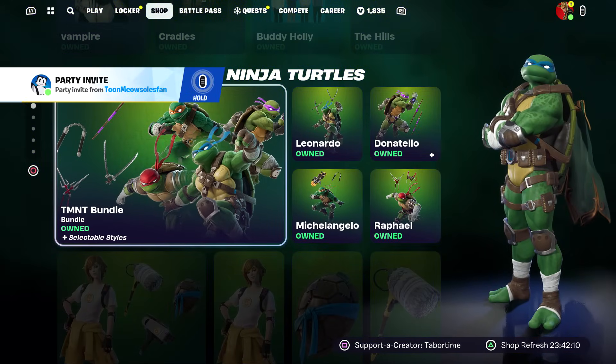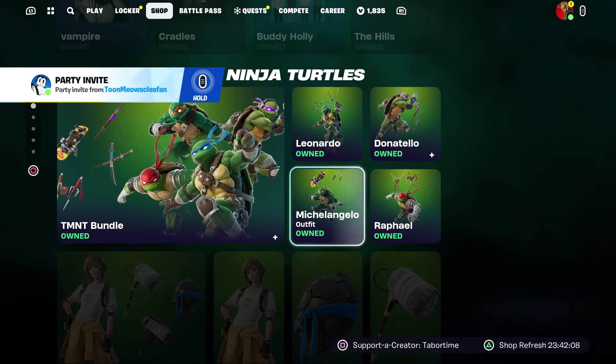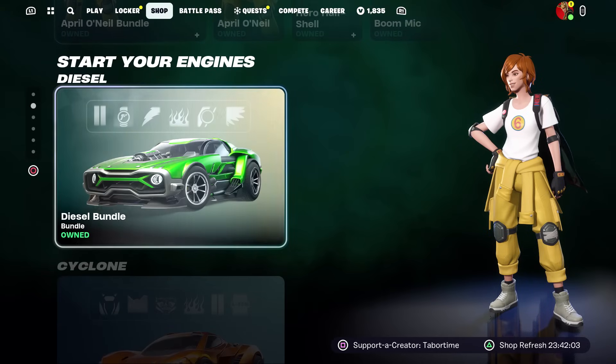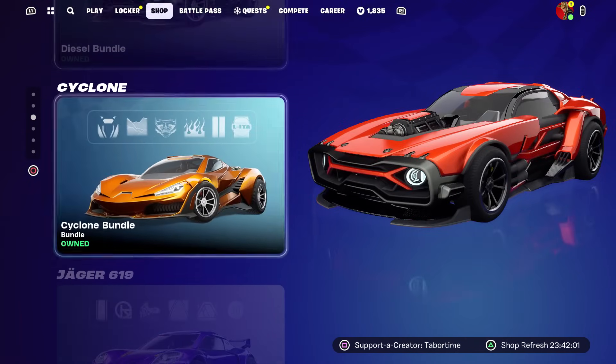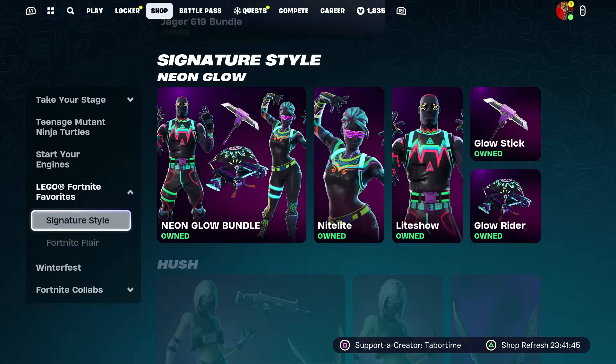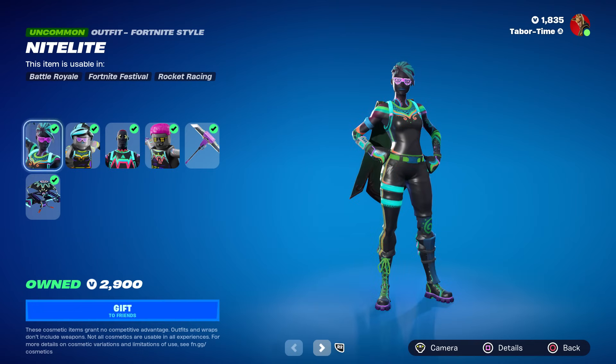We've got the Teenage Mutant Ninja Turtle stuff, but unfortunately the emotes are not out yet — I don't know if they scrapped them or what. You can't see the instruments anymore either. The Start Your Engines tab is the same: Diesel bundle, Cyclone bundle, Jaeger 619 bundle — all the same.